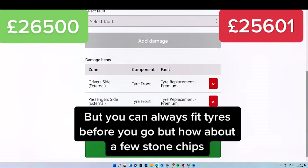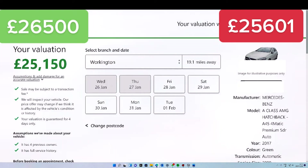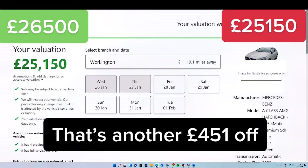But you can always fit tyres before you go. But how about a few stone chips? That's another £451 off.